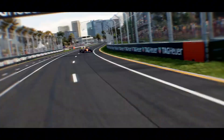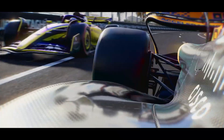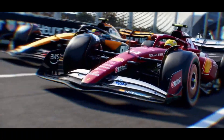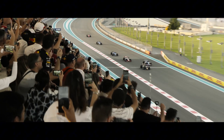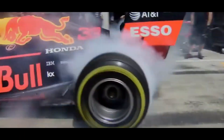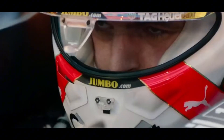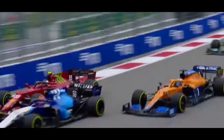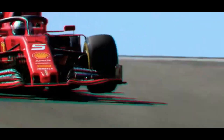Ride height represents the cutting edge of F1's battle between performance and regulation. It shows how teams operate in the gray areas, always pushing boundaries for competitive advantage. The controversies around ride height will likely continue through the 2025 season as teams find new ways to optimize their cars while staying within the rules. Understanding ride height helps you appreciate the incredible engineering behind these machines and the razor-thin margins separating victory from defeat in Formula 1.